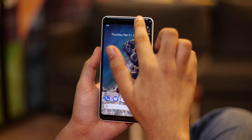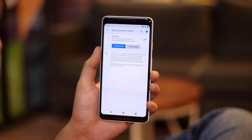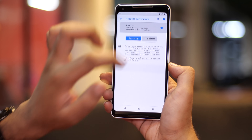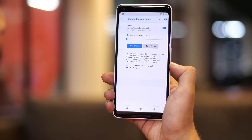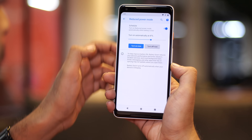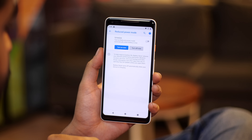Moving on to more changes in Android P, the low power mode is going through an identity crisis — Google is using at least two different names for the same thing. It's called reduced power mode in the battery settings and battery saver in the quick settings. More importantly, battery saver mode can now be set to automatically activate at any battery value between 5 and 70% — for people who get panicky when their phone reaches 70%. Also, battery saver mode no longer turns the status and navigation bar orange, which is awesome because it looked terrible.